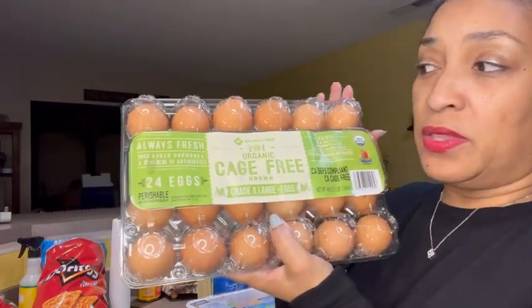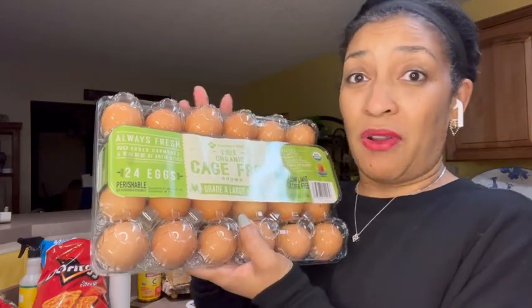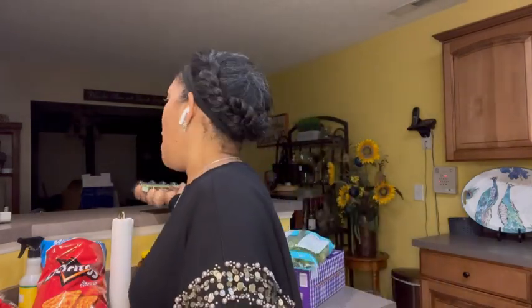The next thing I was super excited to share with you guys is eggs, because I know eggs are outrageous right now. They only had this two-dozen pack — 24 eggs priced at $8.38. These are organic, cage-free, grade A large eggs. I don't think that's bad considering what people are paying now. My sister got a dozen at Aldi for like $5. Let me know in the comments how much your eggs are at Aldi's, because I haven't been there in a long time.